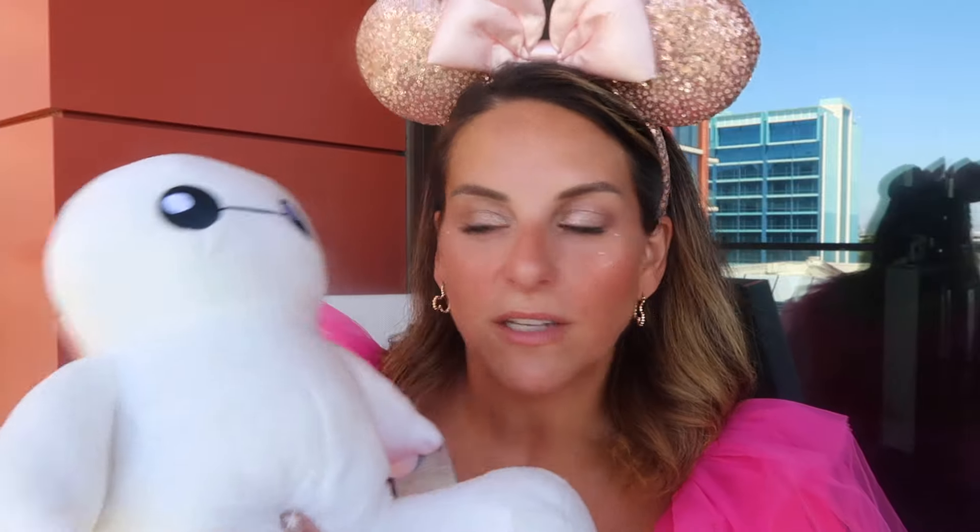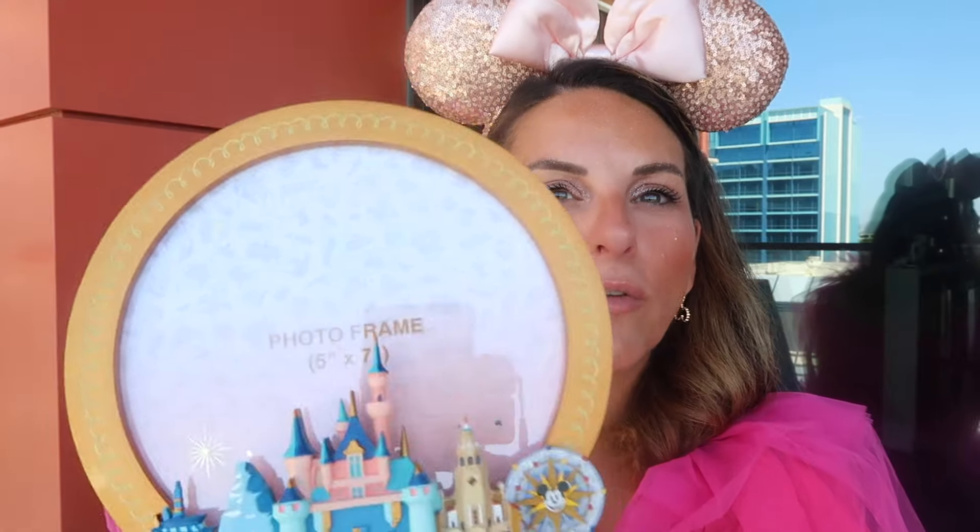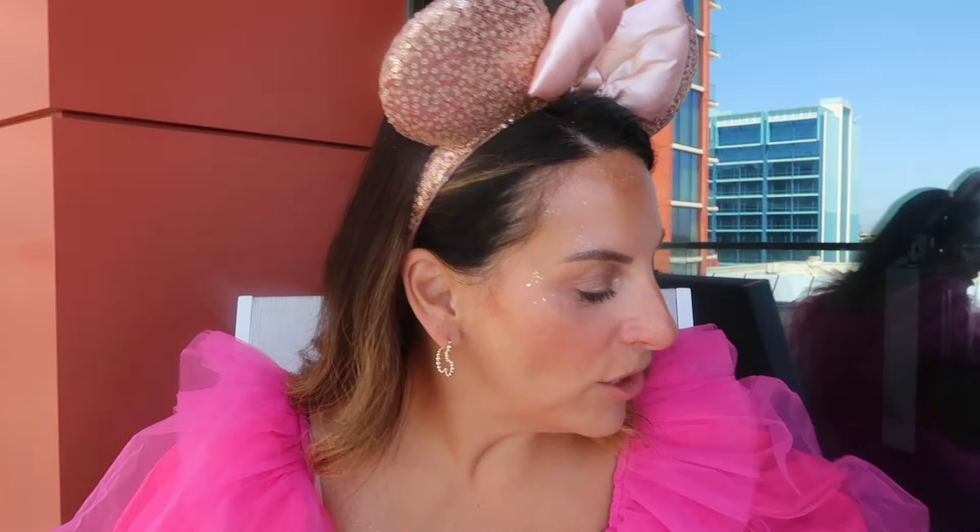Callie has picked up this Baymax plushie no less than five times in every store we've gone into, so this morning I was like, Callie, get the Baymax. She opted for the little one instead of the Baymax cuddlies, but he'll be coming home to snuggle with her buddies on her bed. I also bought this picture frame — I thought about putting a picture of Callie and I, or my family, in it for my office or classroom. It was $24.99, which is expensive for not a glass frame, but I love the little castle and the gold detailing. It's a nice little memory catcher.